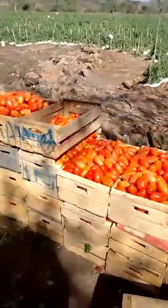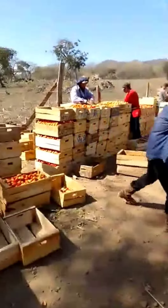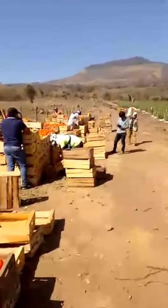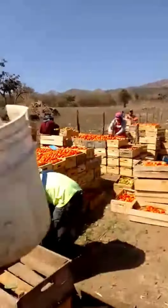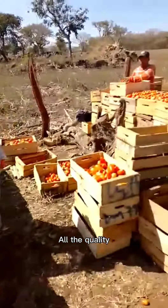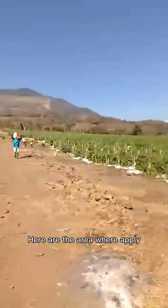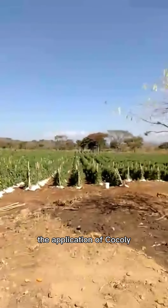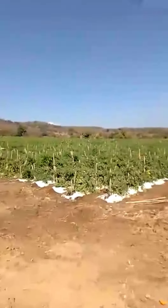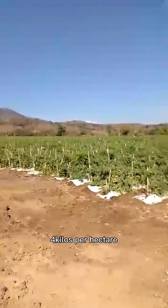It's wild. All the quality — this is the first class. Here is the area where they applied cocoli at transplanting time, 25–30 days after transplanting, by irrigation system, equivalent to 40 kilograms per hectare.